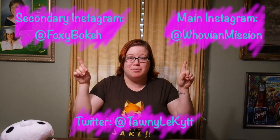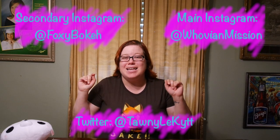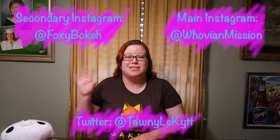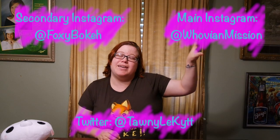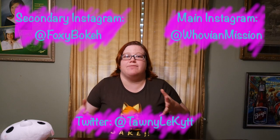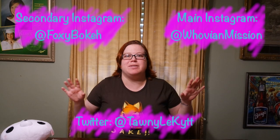Don't forget to rate, comment, follow, and subscribe to my YouTube channel, and also follow me on Instagram at Whovian Mission and Foxy Bouquet. Follow me on Twitter at Tawny La Kit. If you're wondering why I have two different Instagram names — Foxy Bouquet is my hipster, aesthetic-y Instagram where I take pictures of Instax pictures, and Whovian Mission is my general Instagram account. I will be changing that soon, probably after MechaCon this year, and then everything will be Tawny La Kit — Tawny La Kit Twitter, Tawny La Kit Instagram — except for Foxy Bouquet.